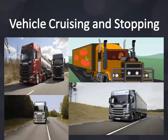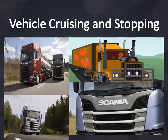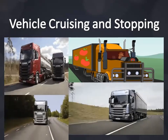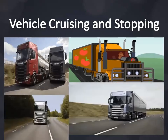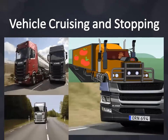Drive smoothly and avoid unnecessary stops by observing developing traffic situations ahead. You can time your approach to an intersection with the green light. A 40-ton tractor-trailer requires about 0.5 liters of fuel to accelerate from 0 to 60 kilometers per hour.